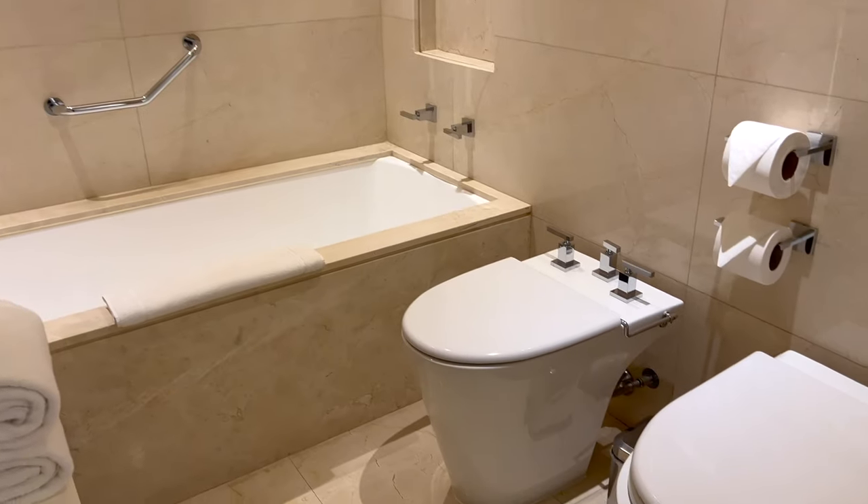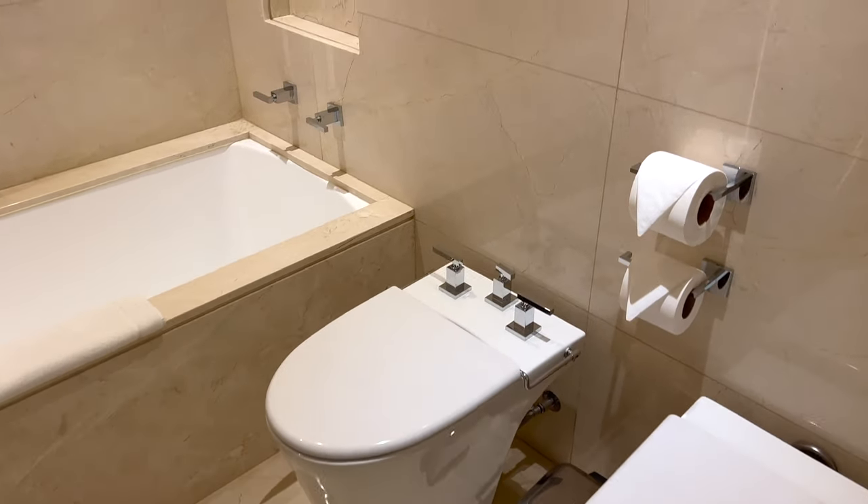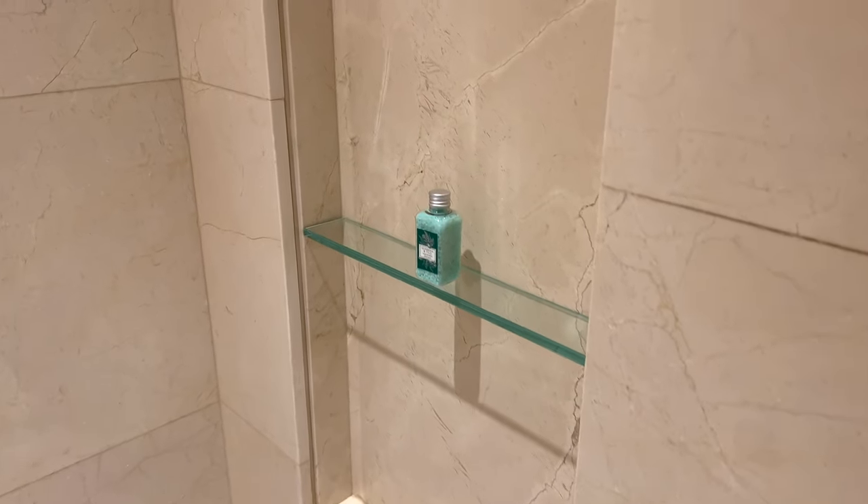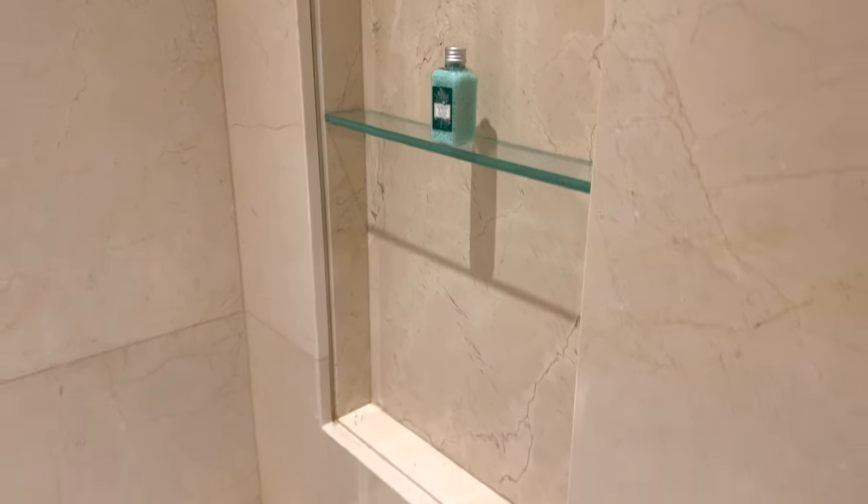The creams and cool brown tones continued into the bathroom, which was laid out very nicely, with a bathtub, toilet, and bidet in one room, and a separate shower on the other side of the vanities.